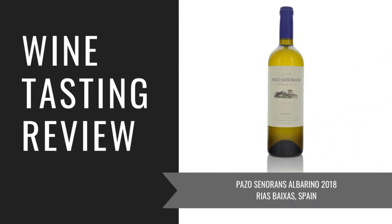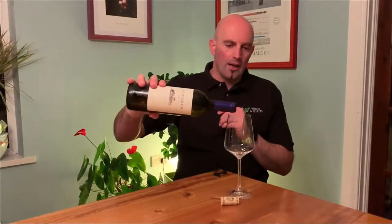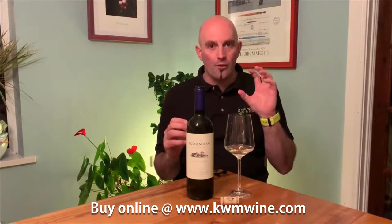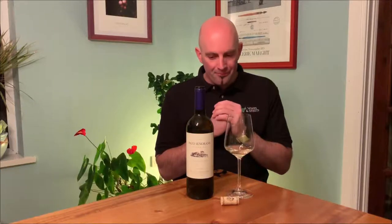We're tasting one of Spain's most highly regarded white wines right now — this is the Pazo Señorans Albariño from the Rías Baixas area. Rías Baixas is in the northwest corner of Spain, in the Galicia area, influenced very heavily by the Atlantic, which is right on the doorstep.